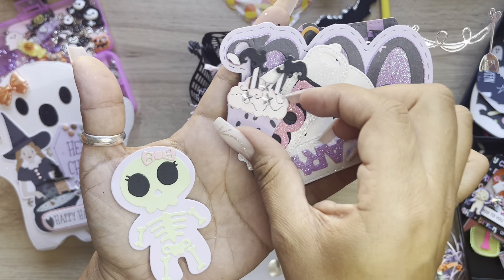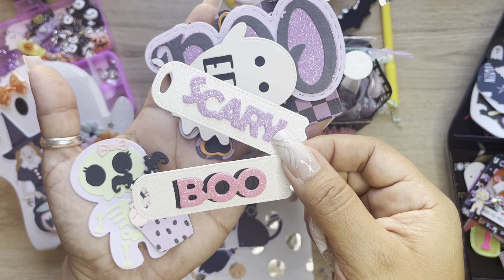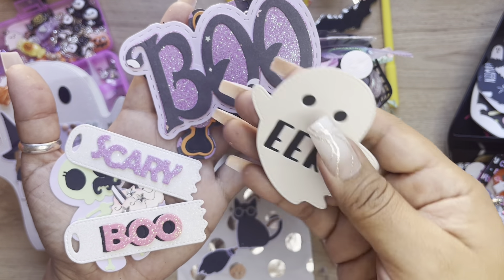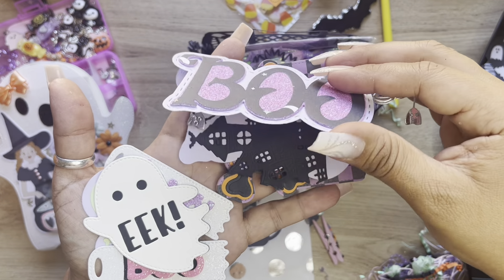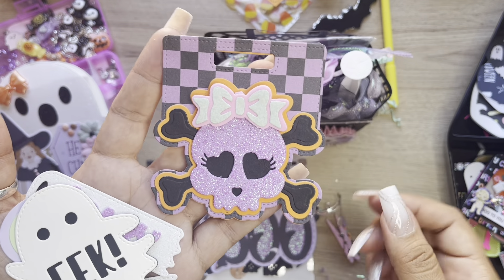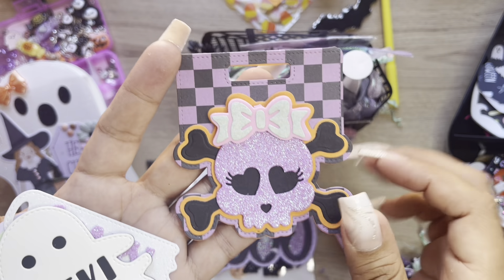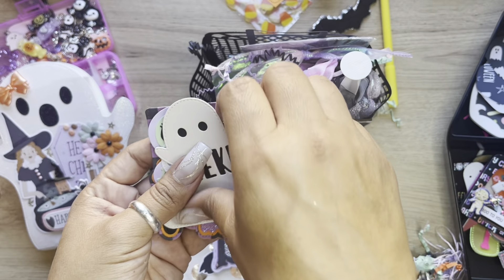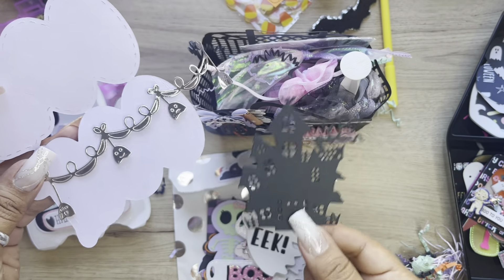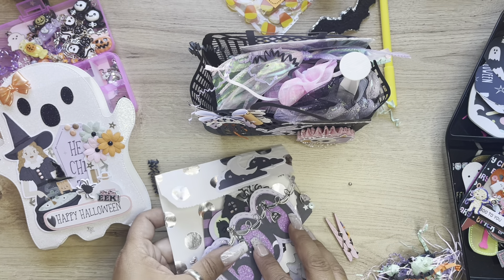Look at how cute this skelly girl is. And then we have this cupcake with the witch's boots - so cute. And then this little ghosty tag that says 'scary' and 'boo.' She double-layered the boo, very cute. This is so cute, I need this die. And then the bag topper that says 'boo' - I need this die too. I have so many things on my list. And then look at this one - 'shake your embellishments.' Look at how cute, I need this die too.